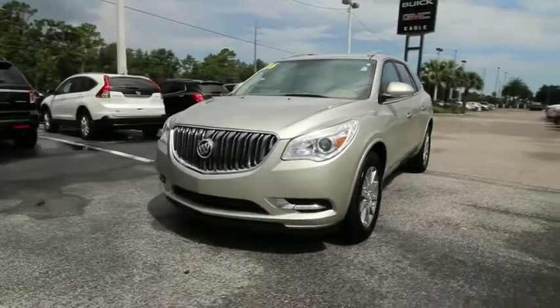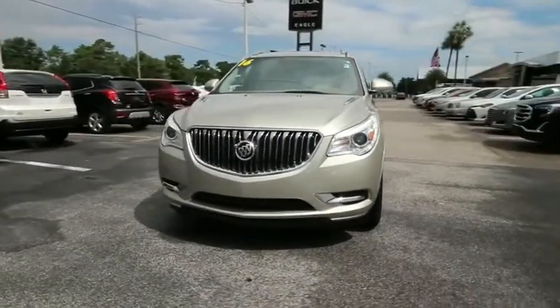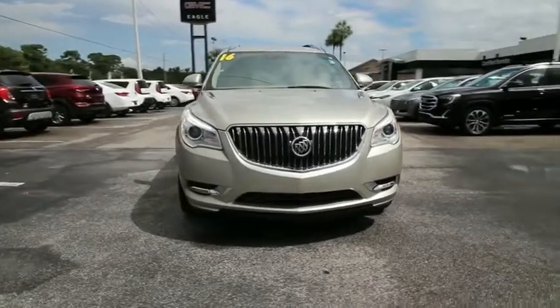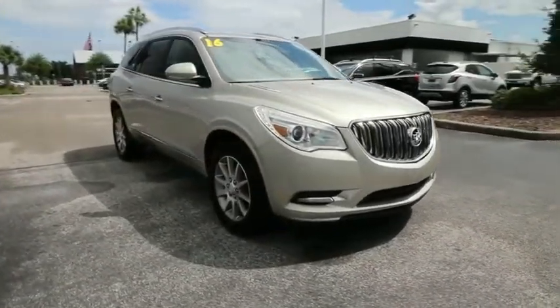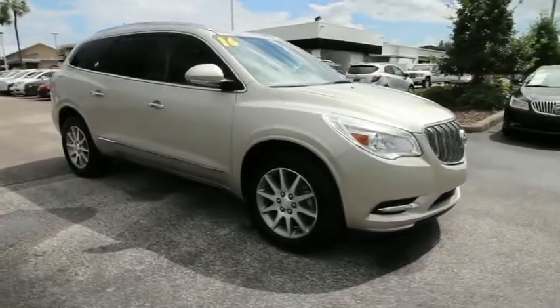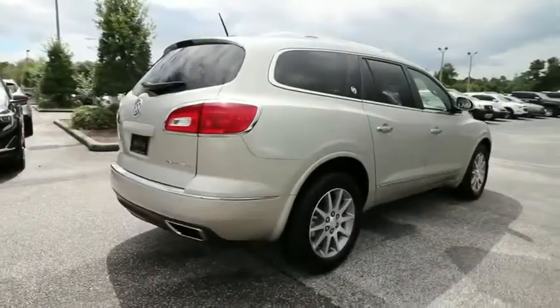Make a great choice today with the 2016 Buick Enclave. The Enclave offers three rows of seats standard. Not only is it roomy and stylish, but Buick really did its homework on this vehicle. They did not cut any corners.